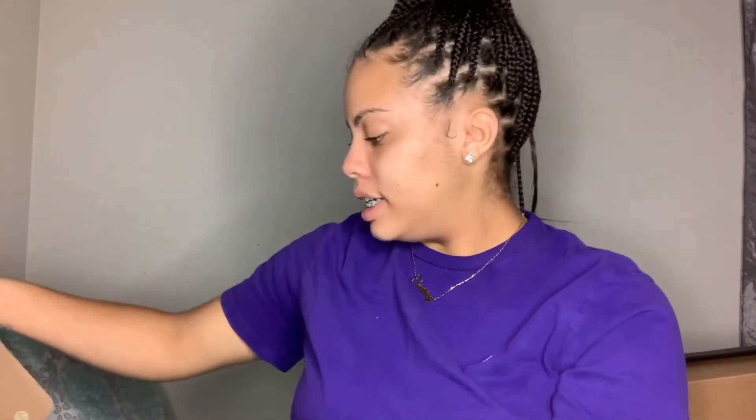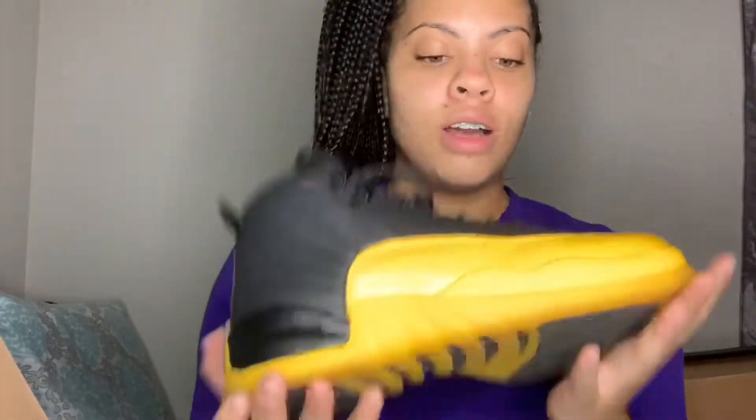The next shoe that I have is my 12s. If you don't have them, I suggest you get them because they're so cute and different. I don't really like the red and black ones that they made, so I got these instead. The blue and black ones are alright — they're not all of that. The other ones are, though. Let's get into the next clip.